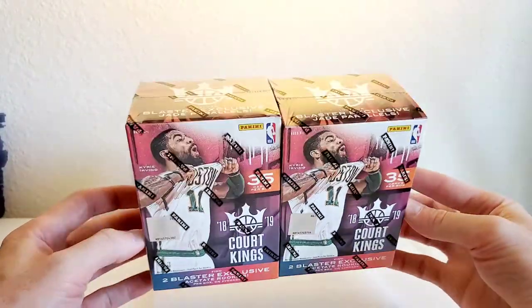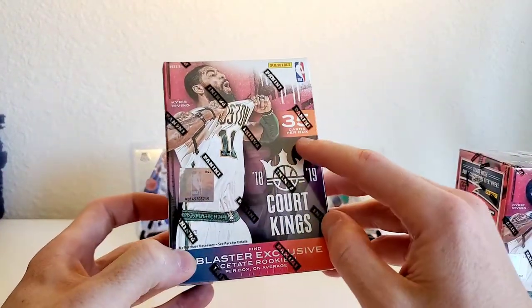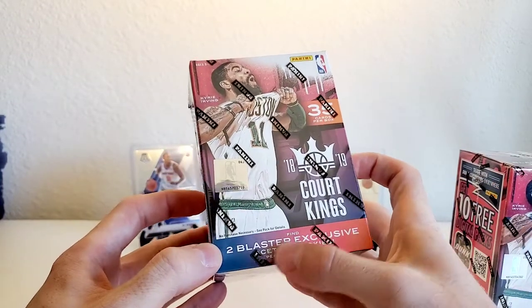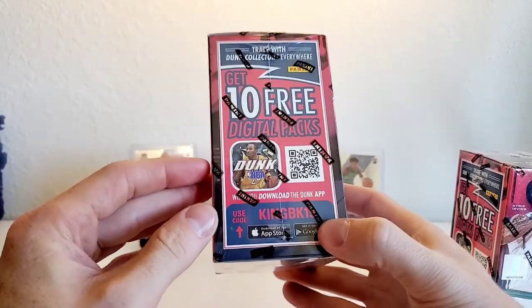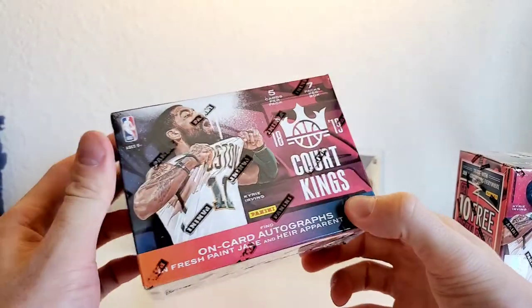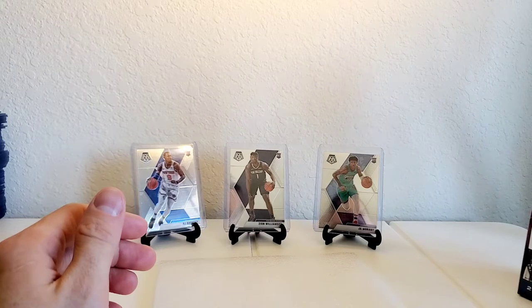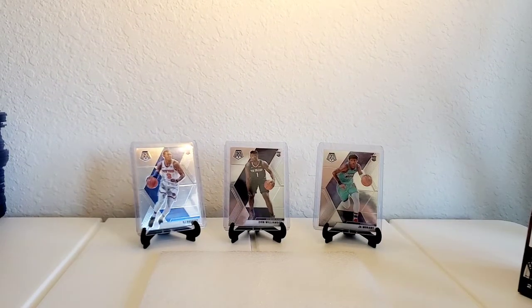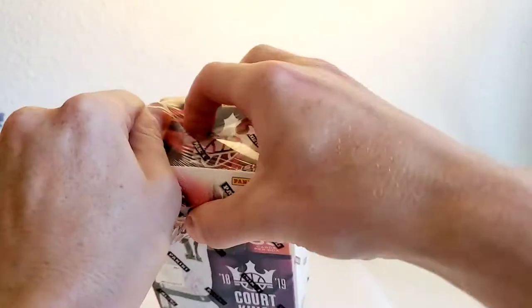It's not Prism but it's also something we've never had on the channel, so I'm pretty excited about it. We got two blasters, we get 35 cards per box which is pretty sweet. We're looking for the two blaster exclusive acetate rookies - so that's two on average, which is definitely some good odds. I'm excited because I've never ripped this product before, I've seen it on breaks and got some via a break but have never ripped it myself.